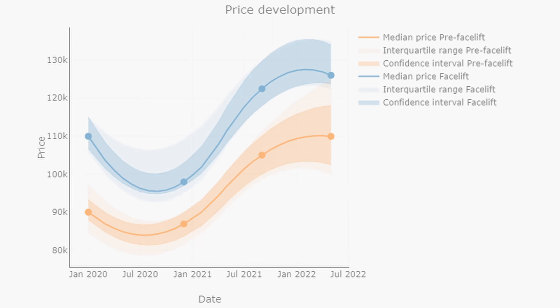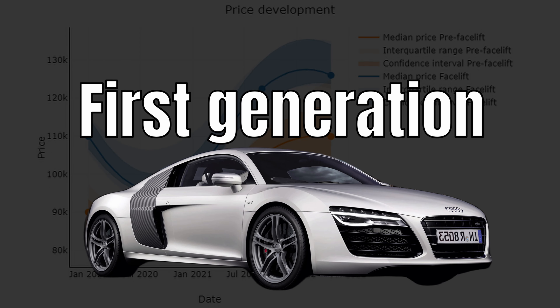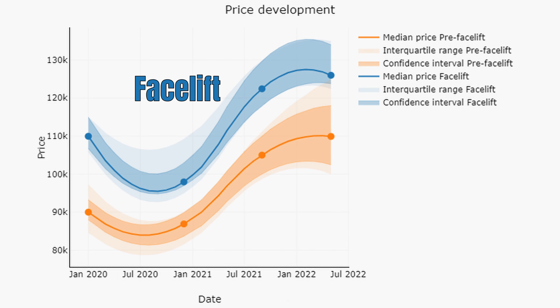But before we do so, if you enjoy this video, please support the channel by clicking the like button below. So then, the V10 market — let's start with the first generation. Here we have the price trend for the pre-facelifts in orange and the facelifted ones in blue.